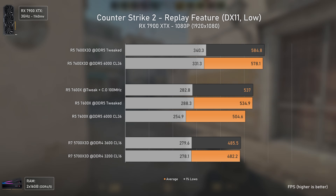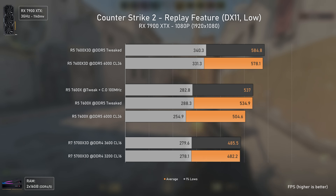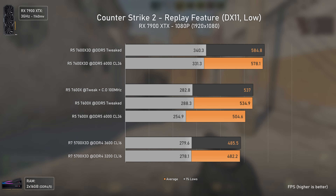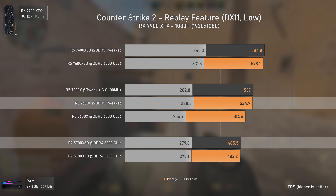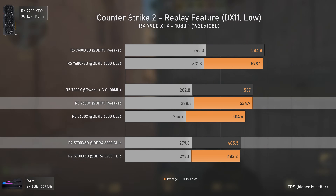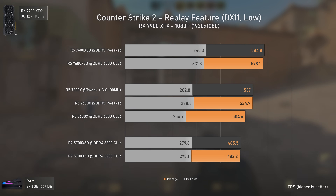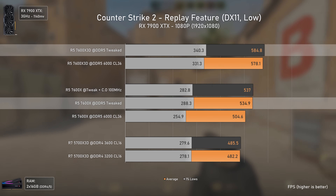Counter-Strike 2 results are closer, with the 7600X again faster than the 5700X 3D. That's likely because CS2 loves frequency, which the 5700X 3D lacks with its 4 GHz boost, and that's exactly why even the 7600X 3D is only 9% faster here.